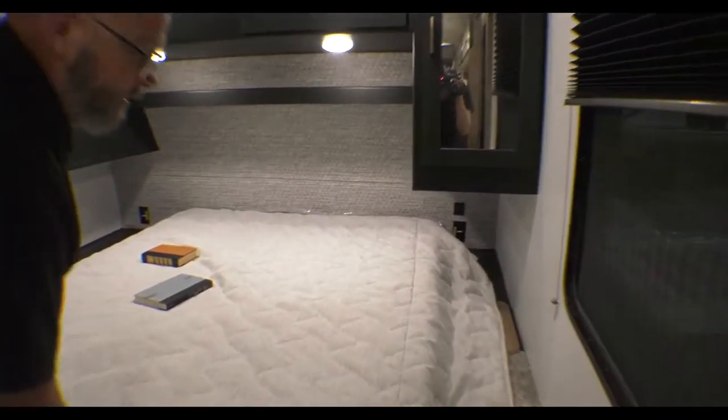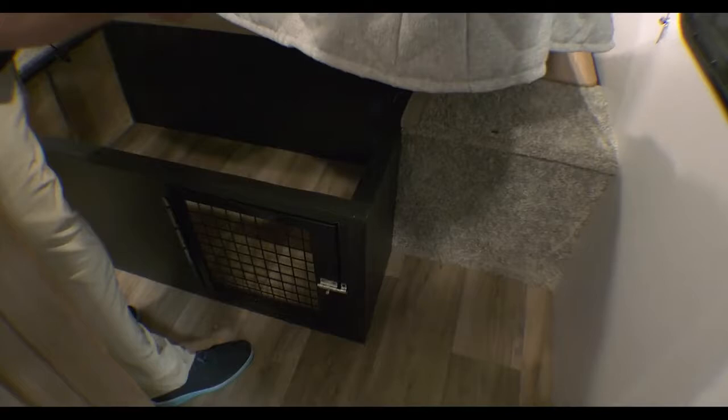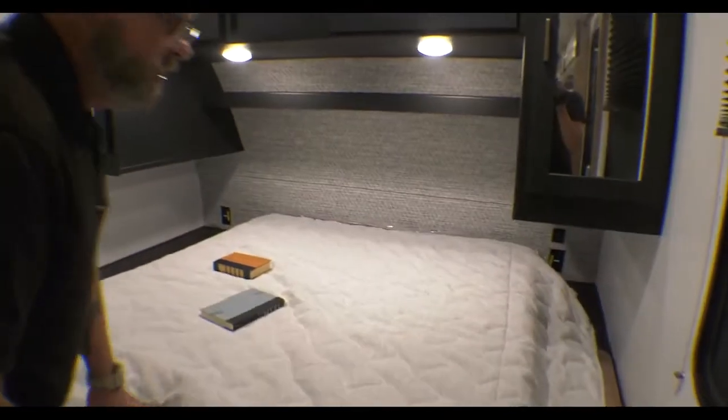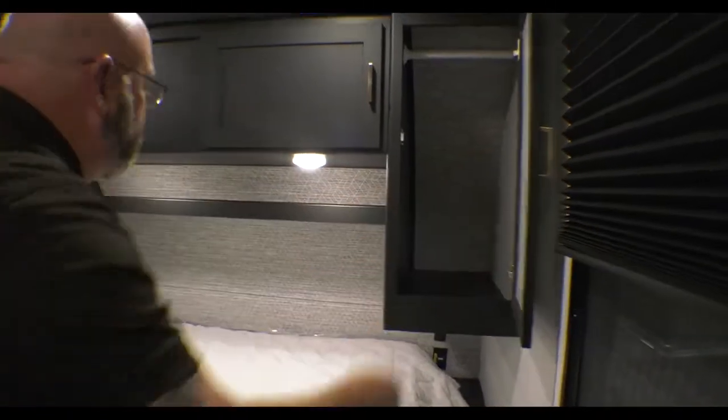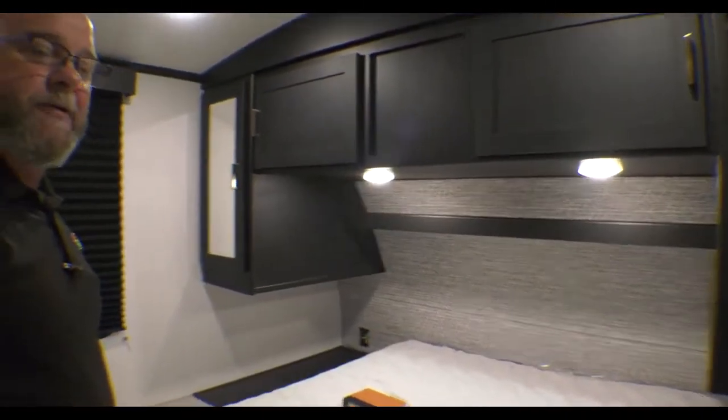Into your bedroom — queen-size bed that lifts up for storage space. There's a built-in pet kennel down underneath, and you've got a laundry chute over on the side. Plenty of hanging space and storage space on both sides of the bed.